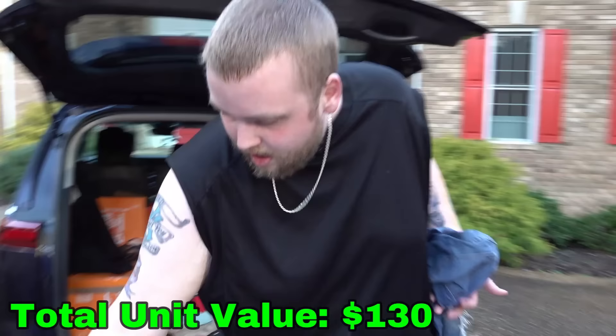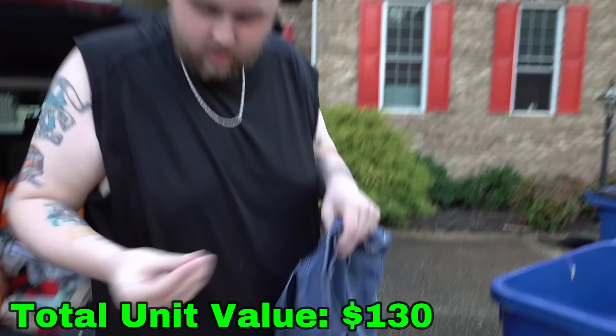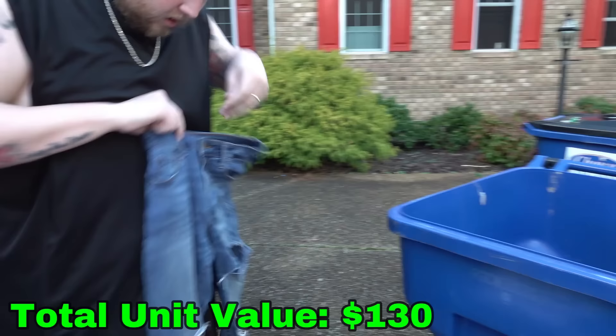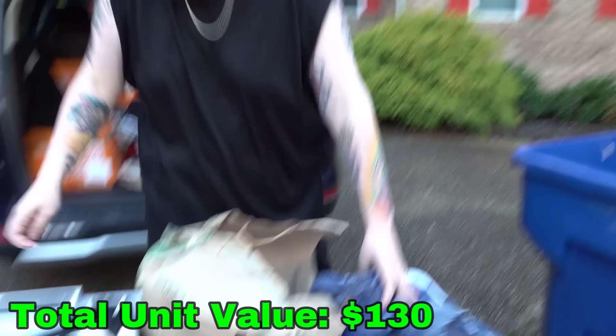Money! Nine cents in that pocket. We're racking in the big bucks. No more money unfortunately. Put that over here with the rest of his clothes.